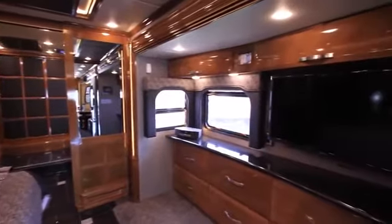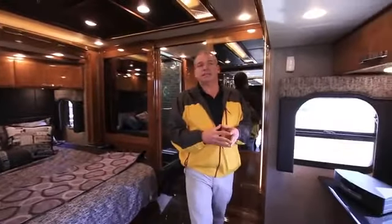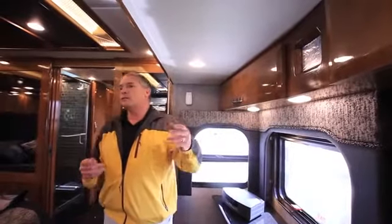In the bedroom you have a 40-inch LED Sony TV. And just like the Silverleaf panel in the front, you have your standard panel in the bedroom giving you the ability to control everything from back here — air conditioning, generator, tanks — without going to the front of the coach.